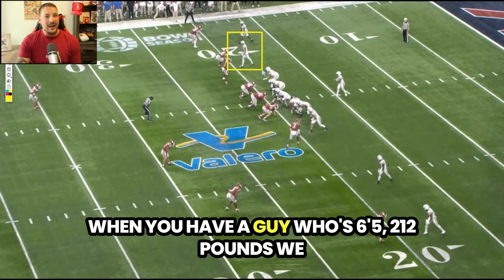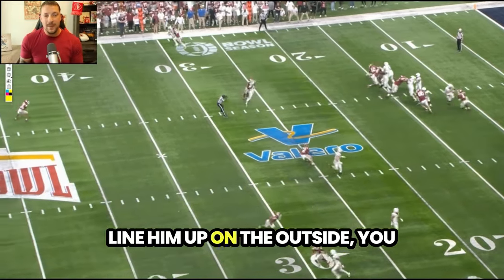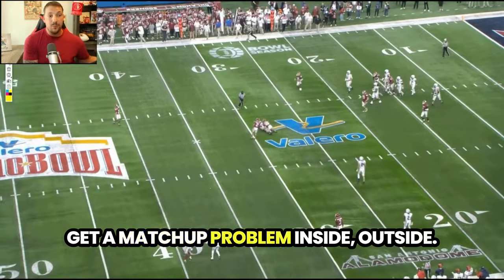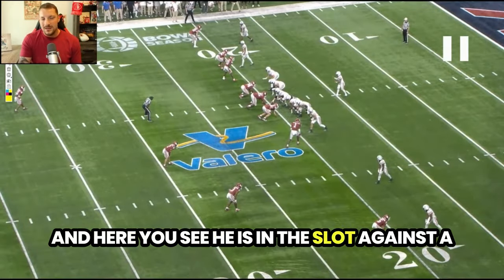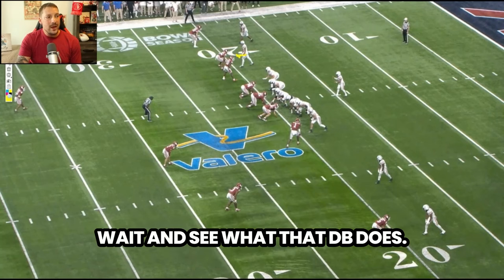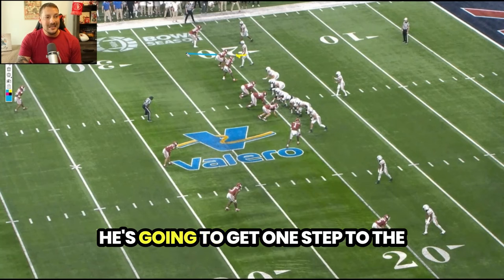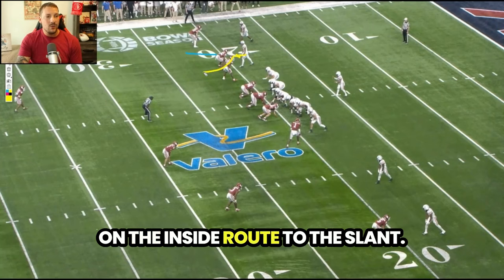When you have a guy who's 6'5", 212 pounds, you can do anything with him. Line him up on the outside — you get a matchup problem inside-outside. Here you see he is in the slot against a smaller nickel DB. A little bit of a hesitation release. He's going to stop, wait and see what that DB does, get one step to the outside, and then you see McMillan break on the inside route to the slant.